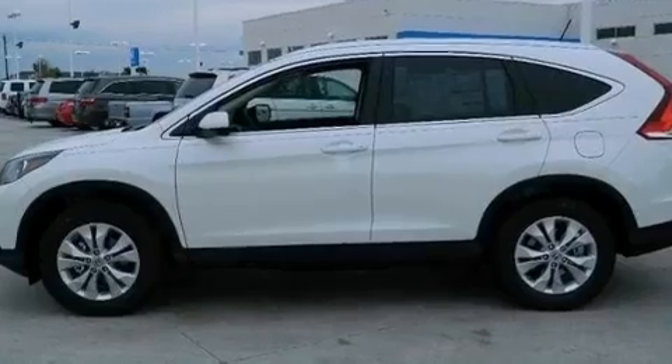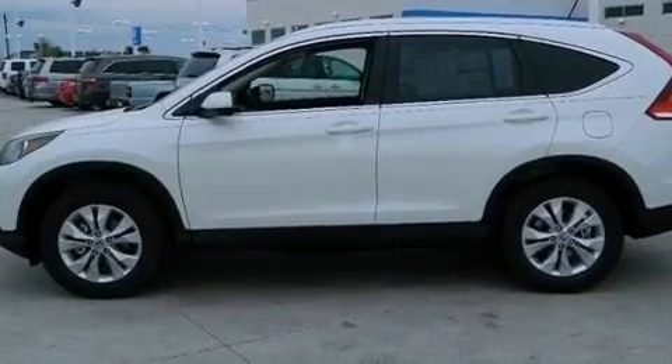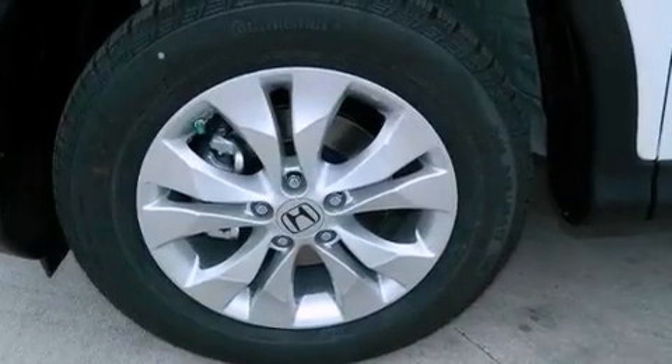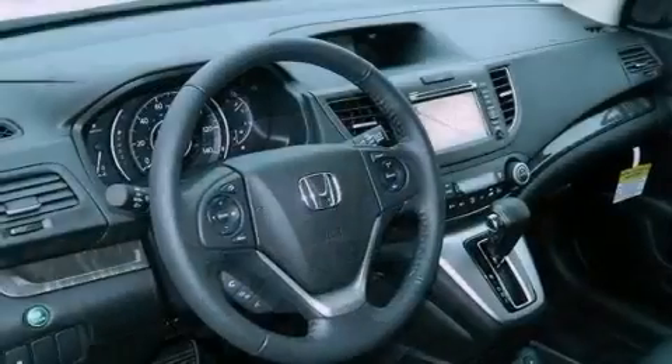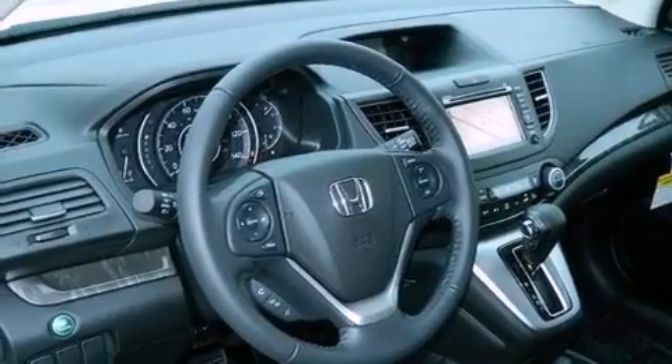Additional features include traction control and stability control systems, hill start assist, advanced compatibility engineering body structure, a power driver seat, and a navigation system to help you get from point A to point B on time.